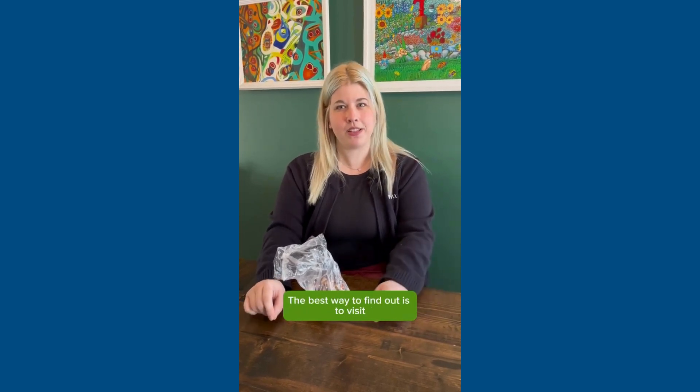The best way to find out is to visit www.call2recycle.ca, and a list of retailers that accept batteries will pop up on a map.